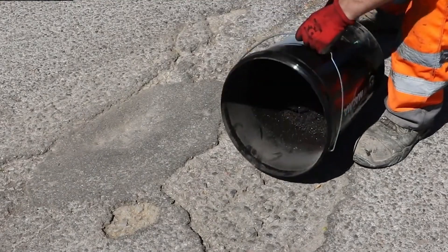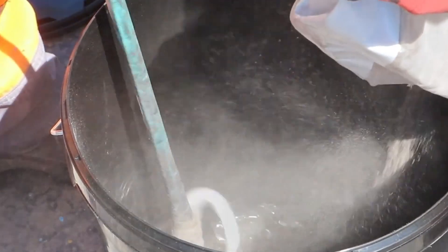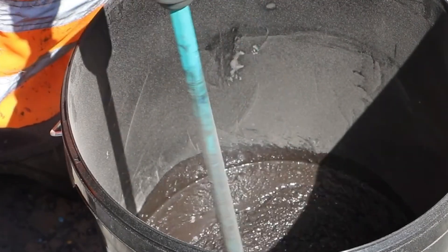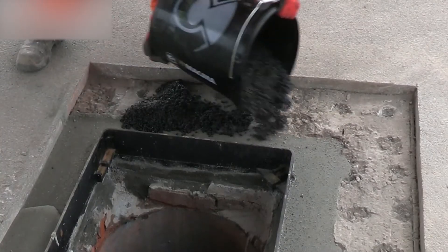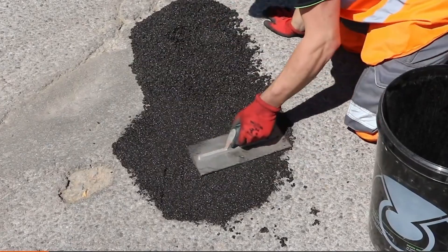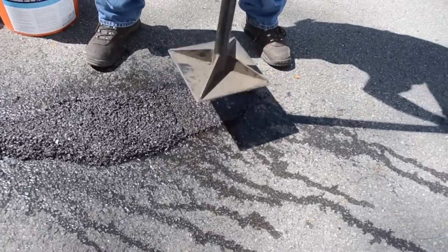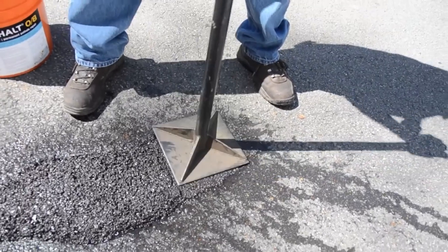Unlike conventional hot-lay bitumen, Perma Fix L273 boasts superior strength straight from the tub, especially in shallow or narrow areas where hot-lay might falter. Its strength derives from chemical cross-links, not mass, ensuring durability without requiring compaction. Easy to work with, it's ideal for high-traffic turning areas, negates the need for compaction equipment, reduces ironwork defects, and facilitates application in hard-to-reach spots.